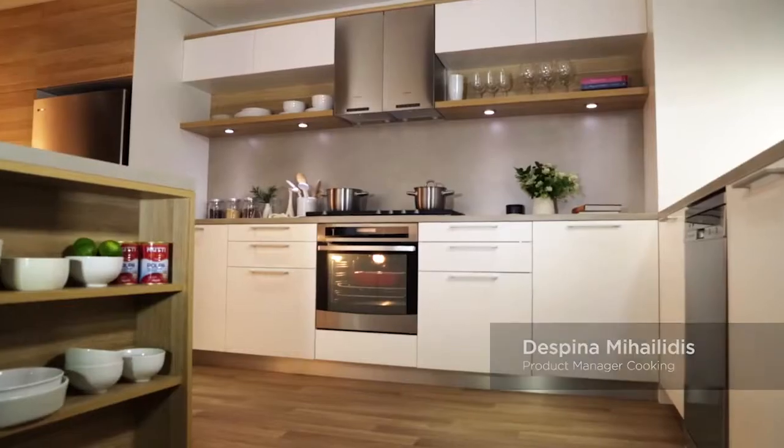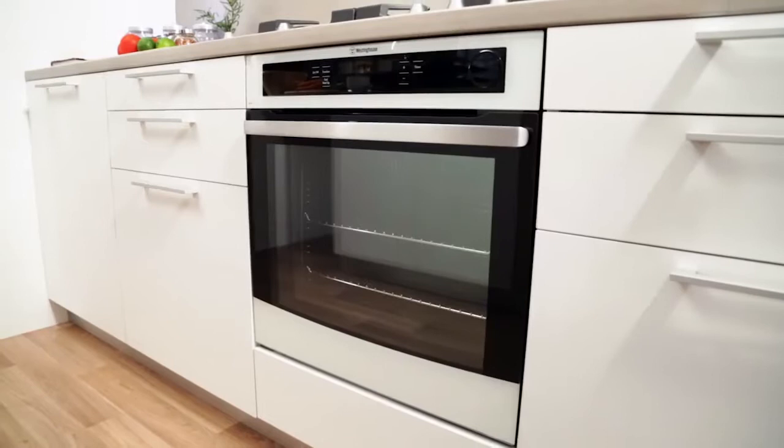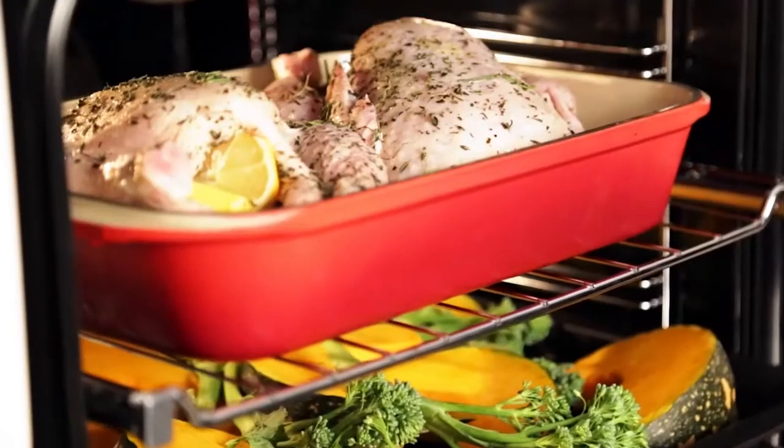For over 60 years Westinghouse has been developing practical cooking solutions for Australian and New Zealand families. We know that people look for an oven that cooks consistently well, is easy to use and clean, with fast heat up and a large oven capacity.